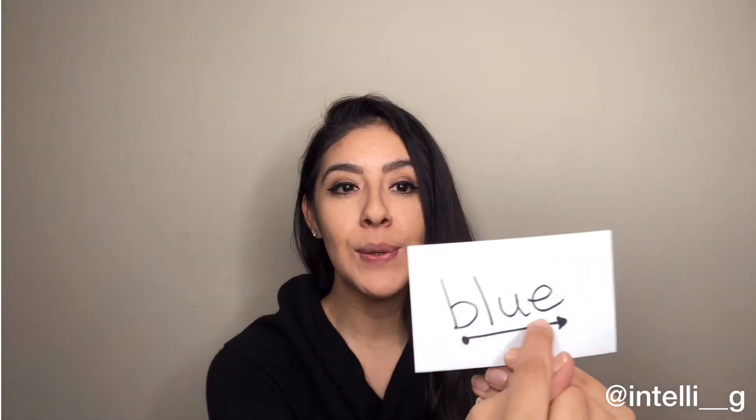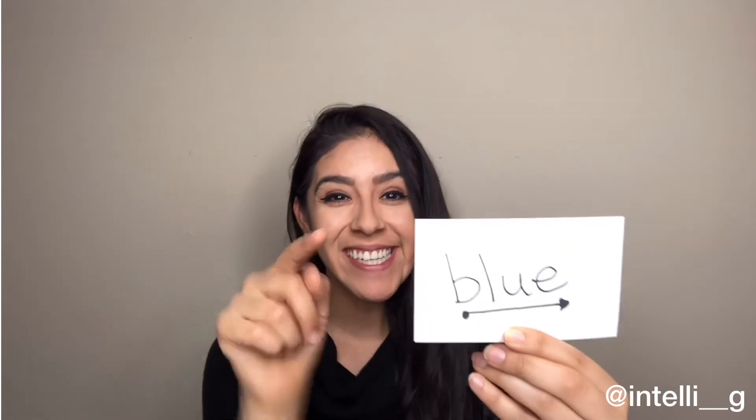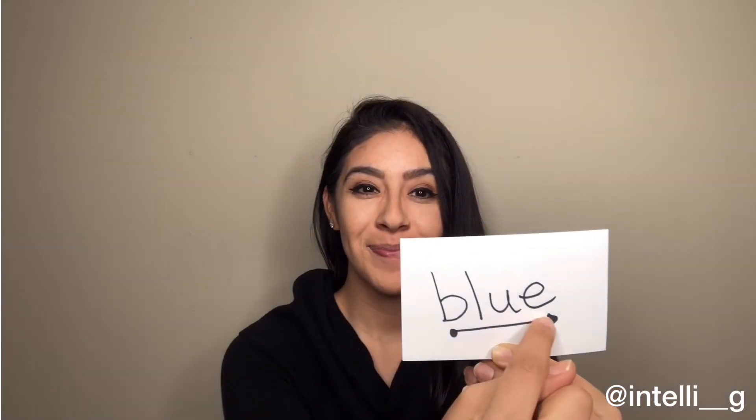Next is blue. Blue. Now your turn. Excellent. Now we'll use it in a sentence: Have you seen my blue pen? Now your turn. Good job.